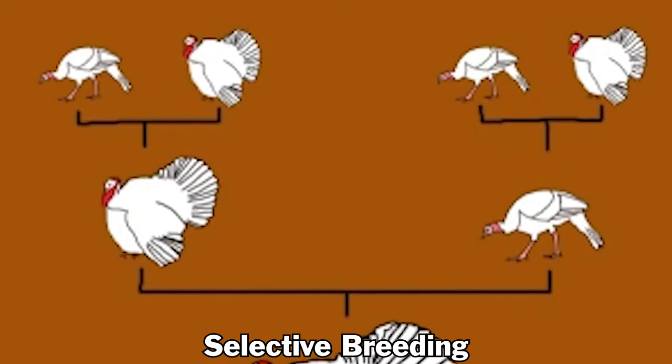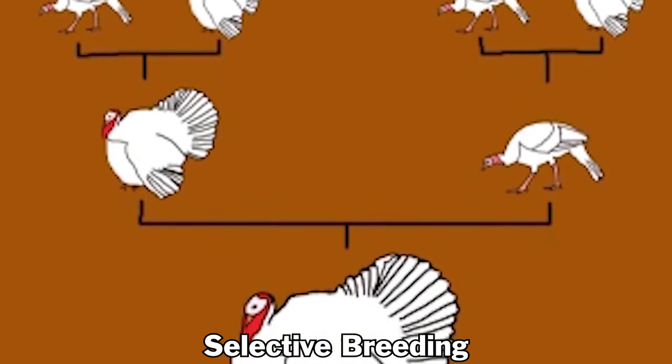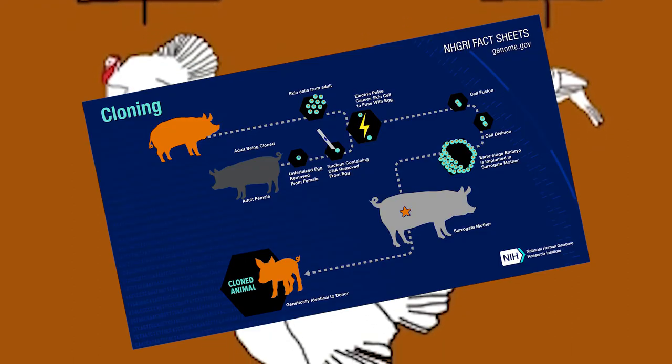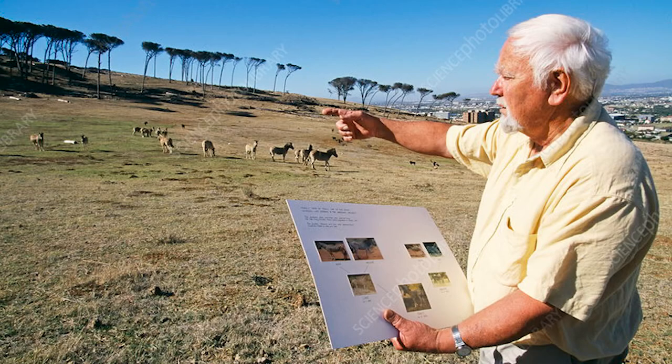There's something worth pointing out: selective breeding is simply choosing two parents with particular characteristics to produce an offspring. That's not quite the same as cloning an individual with its DNA. The project uses this method by selecting plains zebras in order to produce offspring that resemble the original quagga.